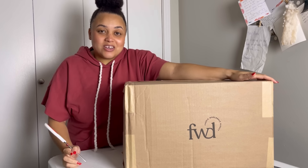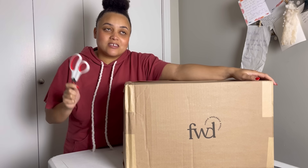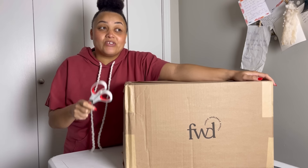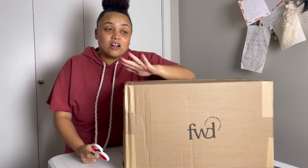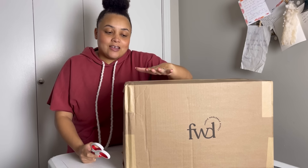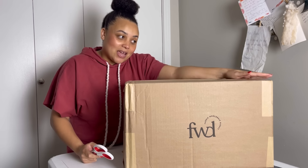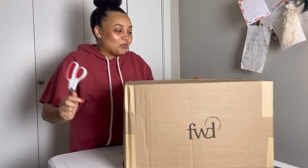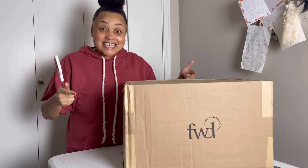This one is from Fabric Wholesale Direct and they have mystery boxes from 10 pounds all the way up to 20 pounds. I got one in the middle — it's 15 pounds. As usual, I haven't opened this one, so all of my reactions are going to be super fresh. This is not sponsored content; they did not pay me for this box. I bought this box with my own money. So without further ado, because I've had this box sitting in my living room for like two days now, let's get into it.